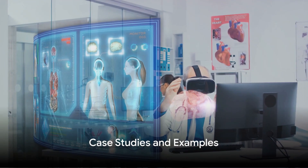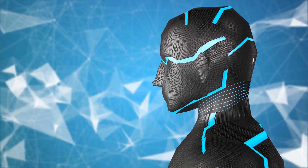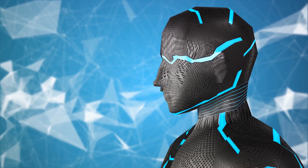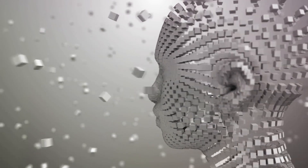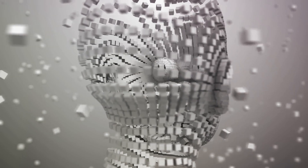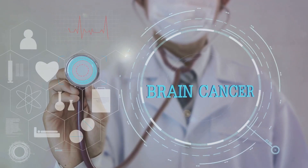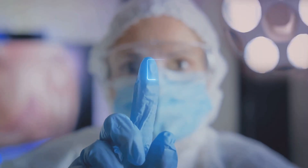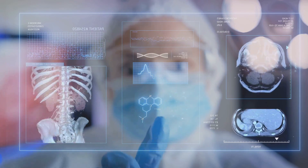AI is not just a theoretical concept; it's already making a difference in real-world healthcare settings. One of the most compelling cases is Google's DeepMind Health project, where the AI system was trained to identify more than 50 sight-threatening eye diseases from a 3D scan of the eye, achieving an impressive accuracy rate matching or even surpassing expert human doctors. Another fascinating case comes from Stanford University, where researchers developed an AI algorithm for identifying skin cancer. In tests, the AI's performance was comparable to that of board-certified dermatologists, and this technology could potentially be integrated into a mobile app, providing an easily accessible tool for early detection.